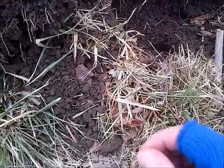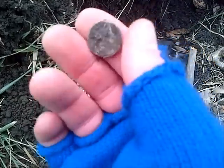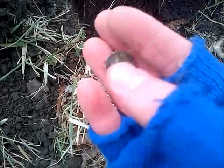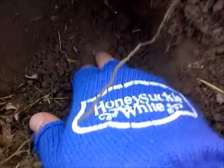Digging on the hillside here and found what looks to be a mercury dime — yep, it's a merc dime. Back here — sorry, I'm out of breath. The ground's somewhat frozen and as you can see I'm on a very steep slope. You can see a rim of silver sticking out.